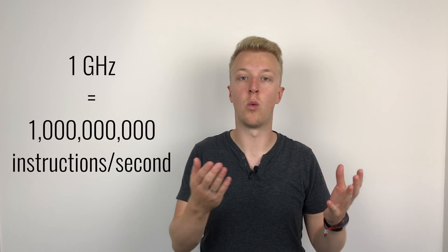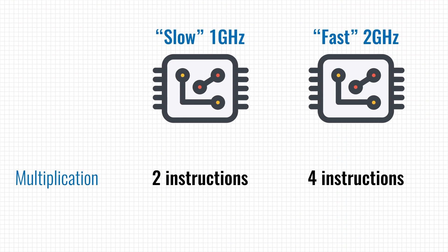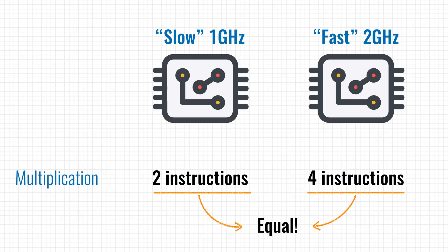Luckily, modern processors have a clock speed expressed in multiple gigahertz — one gigahertz meaning one billion instructions per second. Fun side fact: you cannot use the clock speed of processors to compare them directly. A two gigahertz processor isn't necessarily twice as fast as a one gigahertz processor; it depends on the architecture and how many cycles it needs to perform basic operations. It's possible the faster processor needs twice as many cycles to complete a multiplication while the slower one needs fewer, making it actually faster. But I digress — back to keeping track of time.